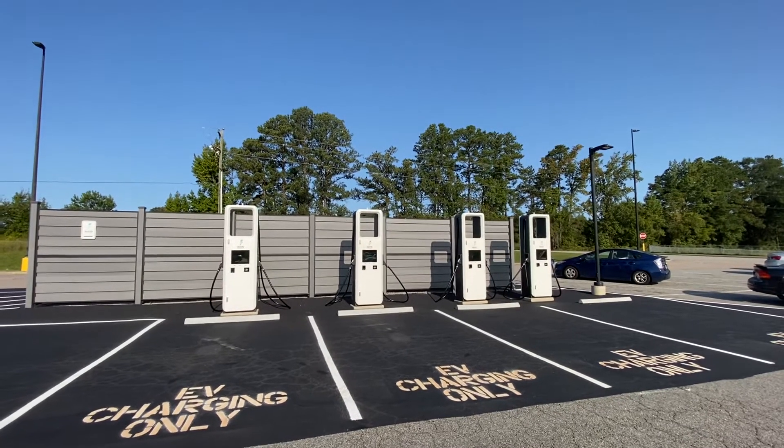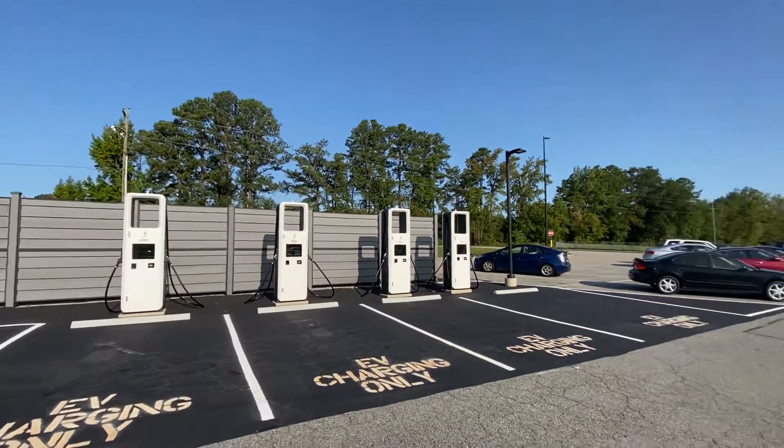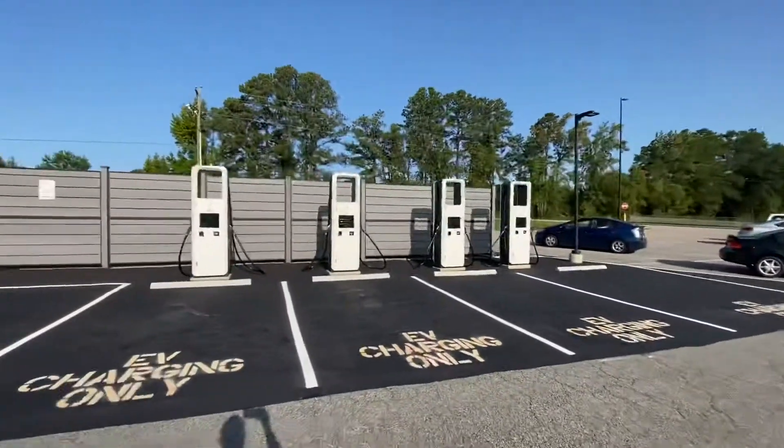Hey guys, I'm here in Emporia, Virginia at the Electrify America chargers at Walmart, right off of Interstate 95.